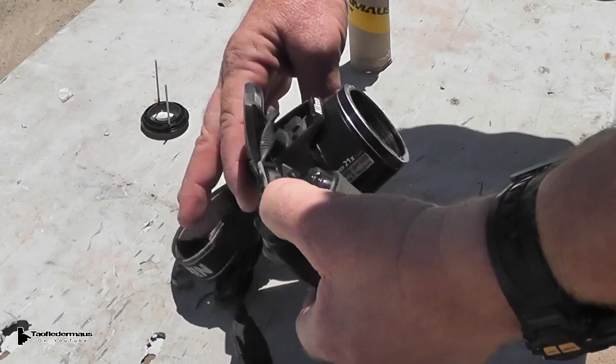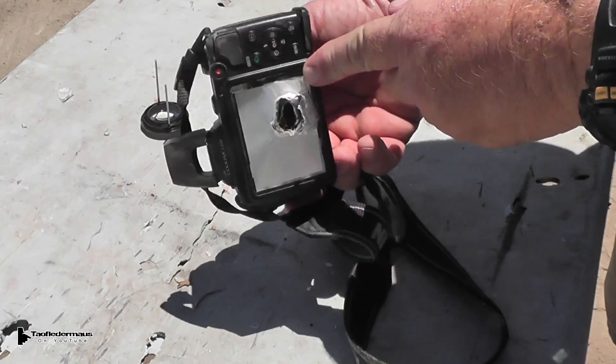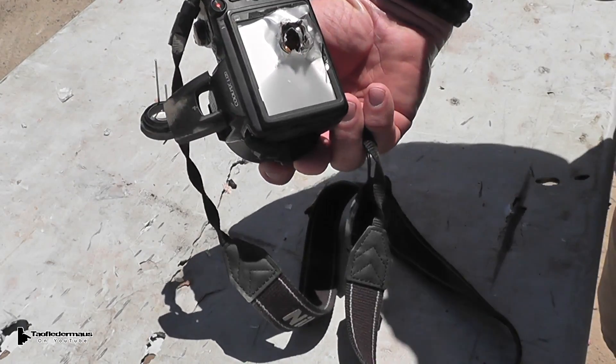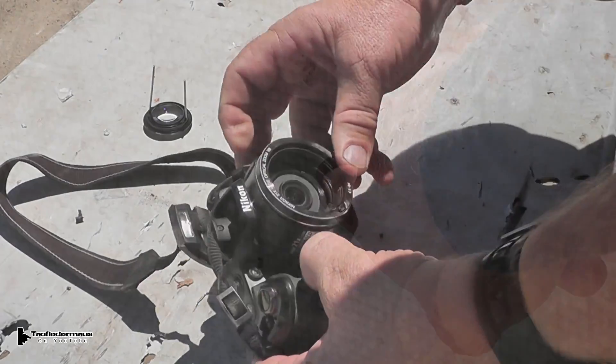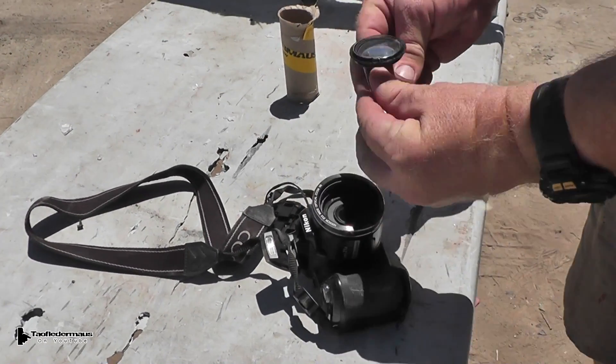So Nikon Coolpix versus a .308. I hit a little low left, traveled right through the camera, exited out the back. It still went through — oh, there's a piece of bullet fragmenting our backstop — and then our ocular lens.